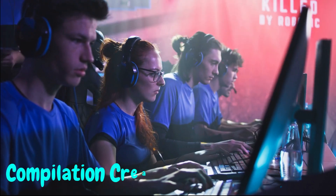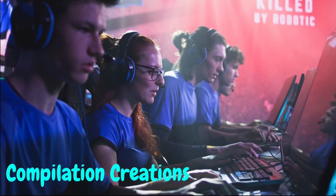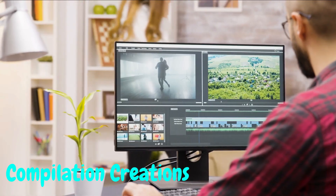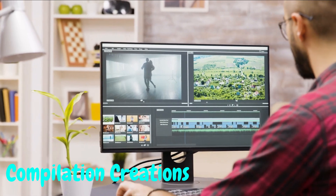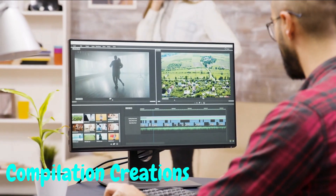Tip number four: compilation creations. Ever thought of curating and compiling content from other creators? By creating themed compilations, you can showcase the best and most interesting moments from various sources. It's a fantastic way to offer value to your viewers while avoiding the need to show your face.